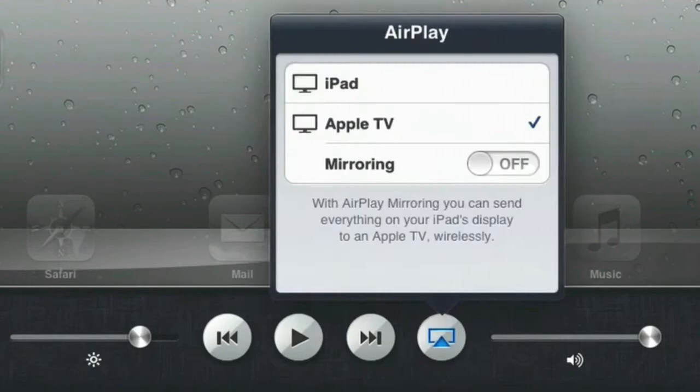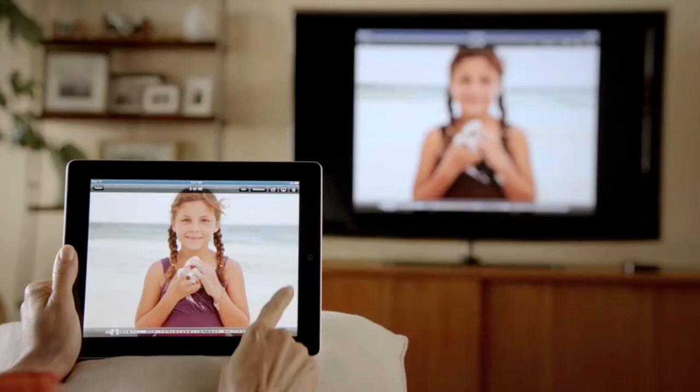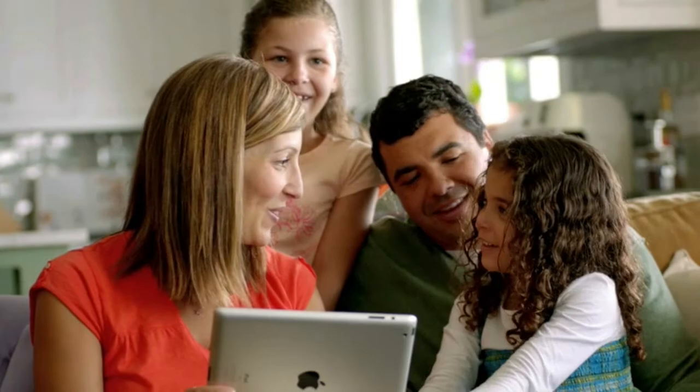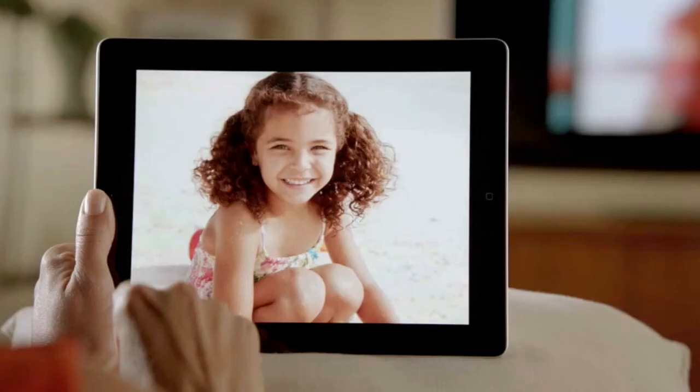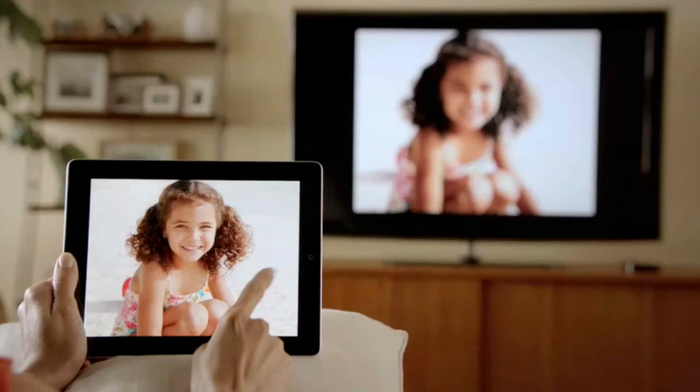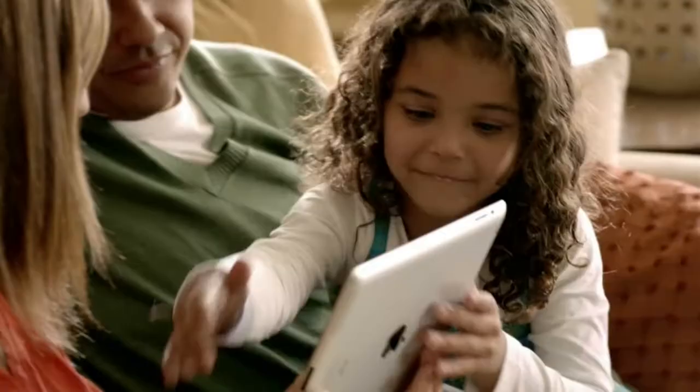With AirPlay Mirroring, you can share everything you do on your iPad 2 right up on your big widescreen TV. You can play video games, look at photos, videos, and surf the web — all of it shared with everyone around you watching the television. It responds to portrait and landscape rotations, to every pinch, swipe, and zoom. And best of all, you don't need a cable. You're free to move.